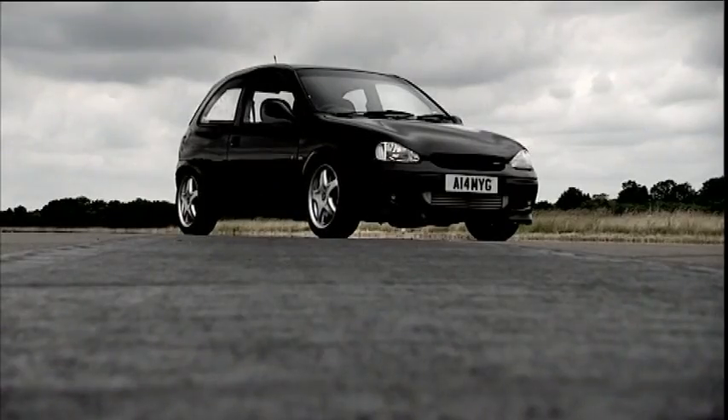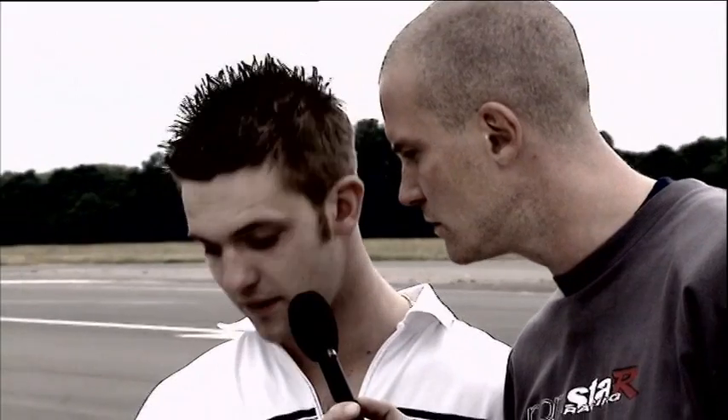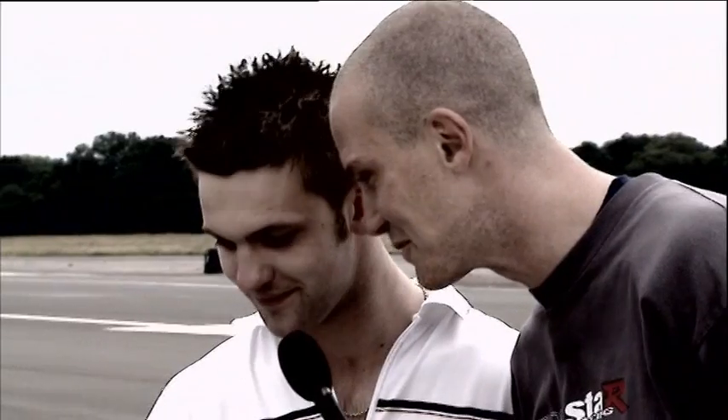Hello mate, what's your name? It's Christian. Right then Christian, you've got a Corsa here — looks like it could almost be standard but that's definitely not the case, is it? Tell us what you've got. It's got a turbo engine on EDS, pushing 325 brake horsepower.